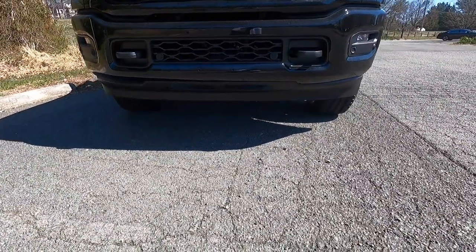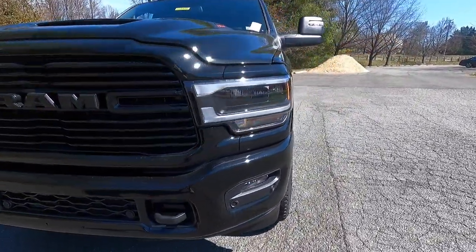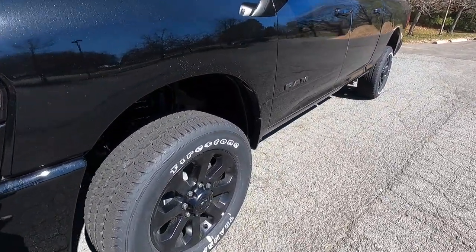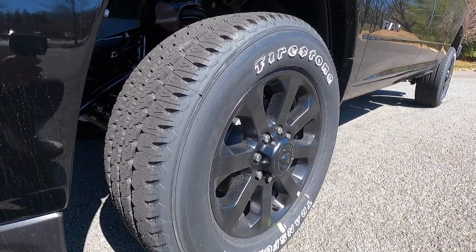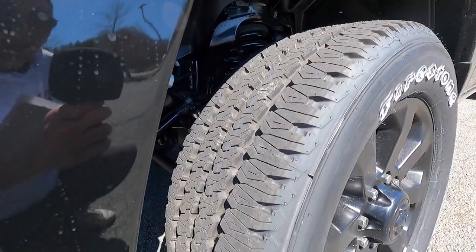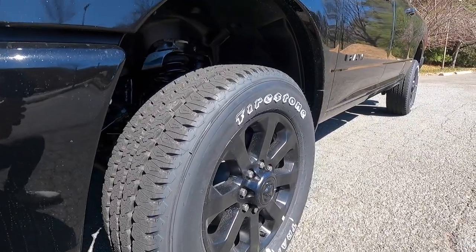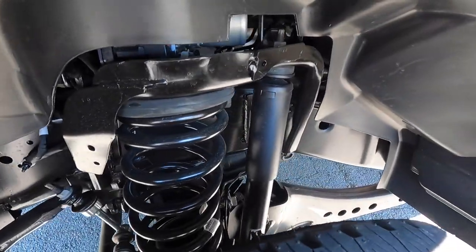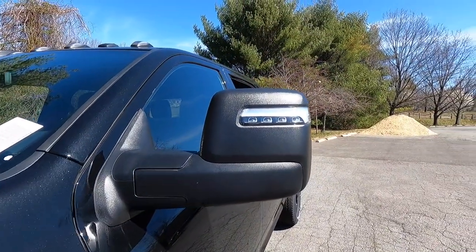You get eight and a half inches of ground clearance with the Laramie. Working our way down the side, with the night edition you get these 20-inch black painted wheels wrapped in 285/60 Firestone Transforce AT tires. The tread pattern on those tires means that on muddy roads or a muddy job site, you should not get stuck. You also get the heavy-duty shock absorbers for both the front and the rear.